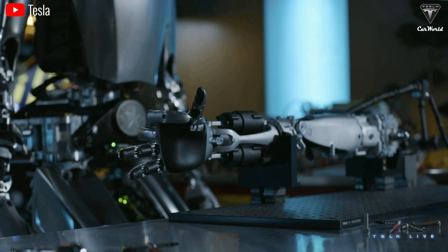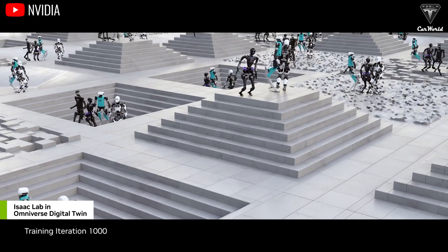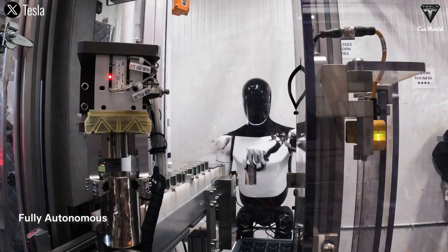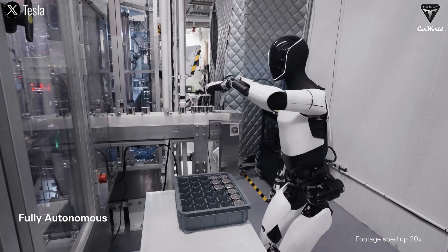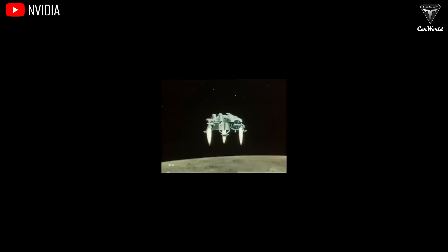Tesla sees the market capitalization of Optimus doubling that of FSD — around $20 trillion — with projected profits estimated at around $1 trillion annually at scale, translating to an anticipated profit of $10,000 per unit. Optimus next-gen will undergo a complete redesign focusing on refining its arms, wrists, and overall hardware to achieve maximum performance targets. Musk has shared Optimus' goal of replacing humans in specific dangerous tasks, opening a promising vision where Optimus becomes not just a machine, but a reliable companion or dedicated caregiver. Optimus not only reduces the burden on humans but opens a new future where humans and robots work together.